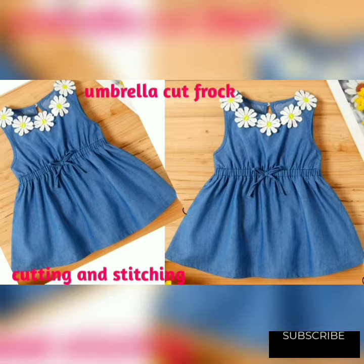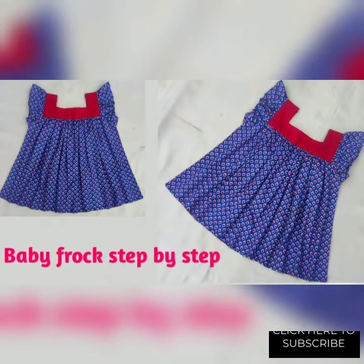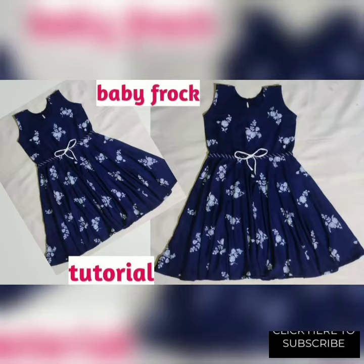Which frock design do you like most? Tell me in the comment box. Friends, watch my video till the end — I hope you like this video. Take care, bye bye, Allah Hafiz.